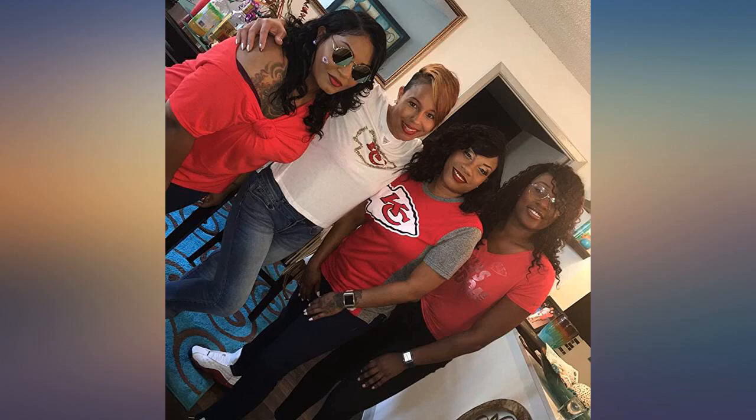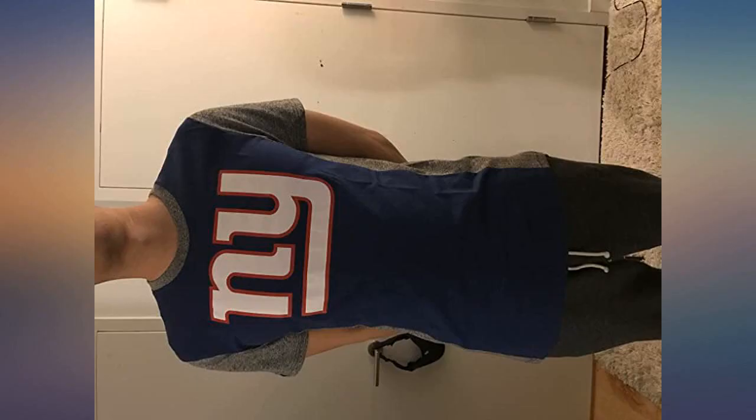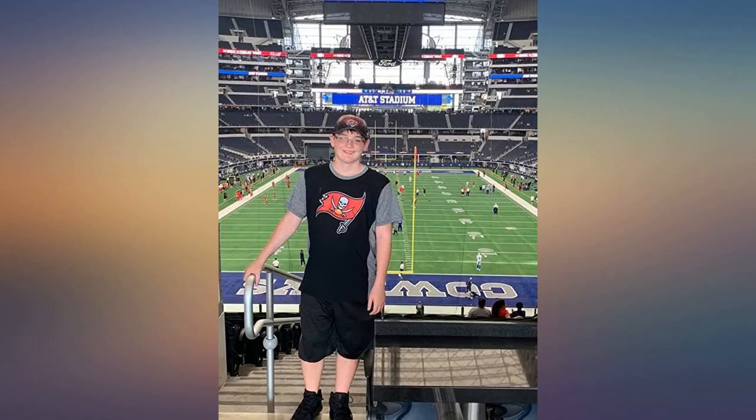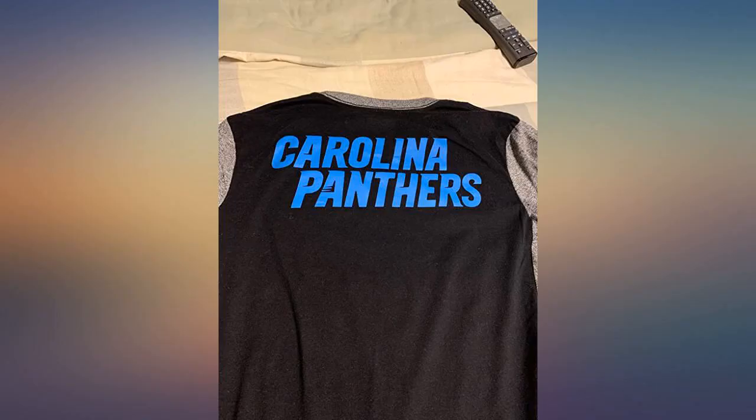Amazing, one of my favorite tees. Love love love. Fit perfectly and it wasn't cheap material. I like the overall design. Thank you.